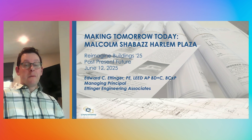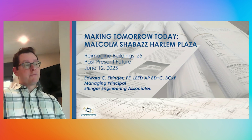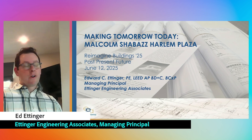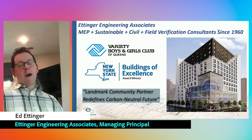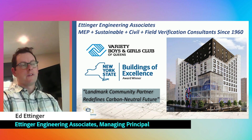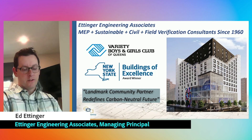Thank you so much. My name is Ed Edinger. I'm the Managing Principal of Edinger Engineering Associates. Let's talk about making tomorrow today through the lens of our project, the Malcolm Shabazz Harlem Plaza. A little bit about our firm and my background so you understand our perspective. We're an MEP, sustainable civil, field verification, low voltage consulting firm.